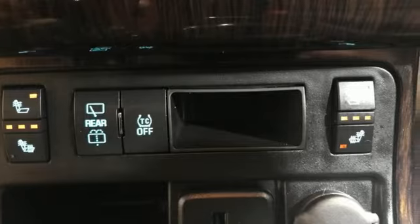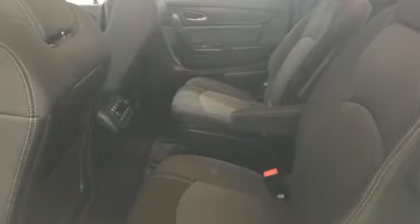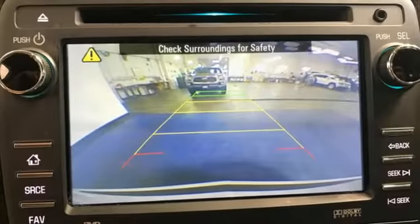It comes with great features you love: V6 engine, manual tilting steering column, external memory control, and rear park assist.